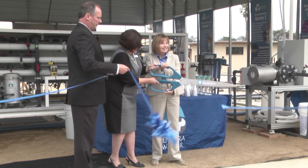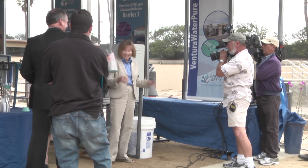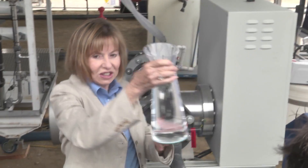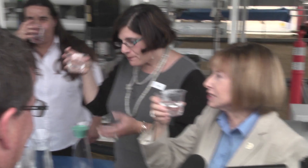Immediately following the press conference, a ribbon-cutting ceremony was held in front of the potable reuse demonstration facility. Beginning July 18th, free tours of the facility will be given to the general public with an advanced reservation.